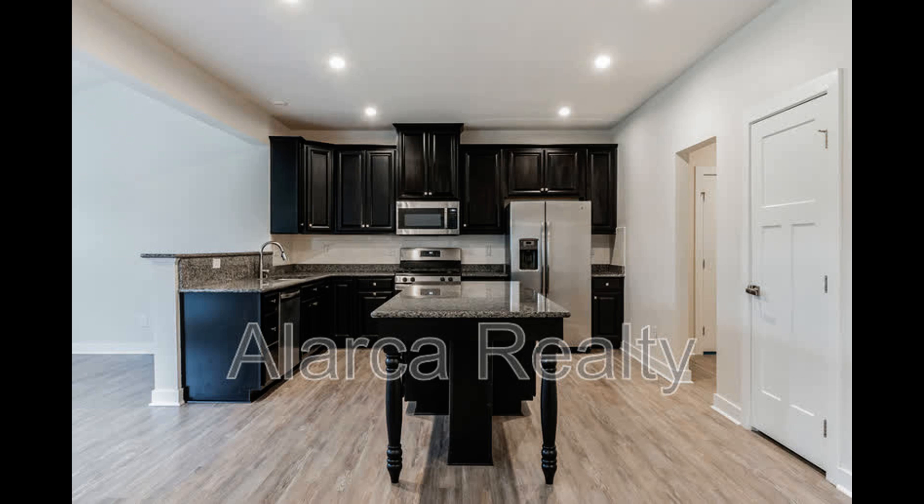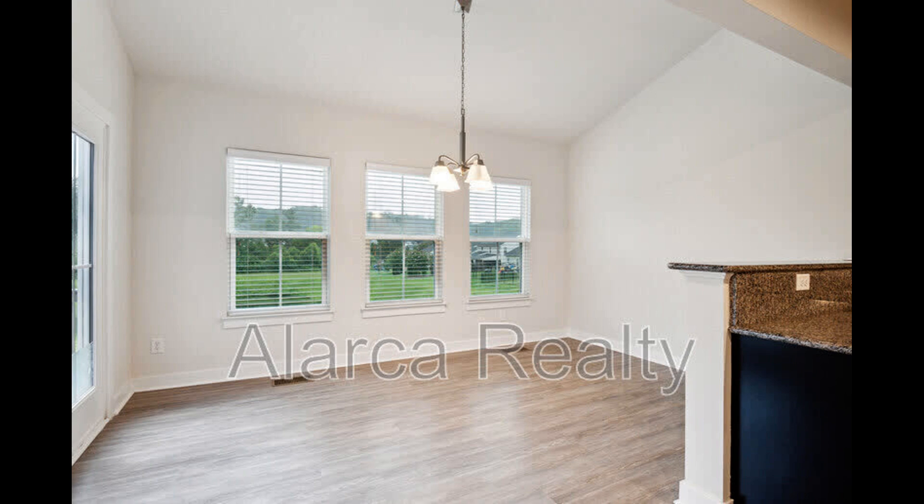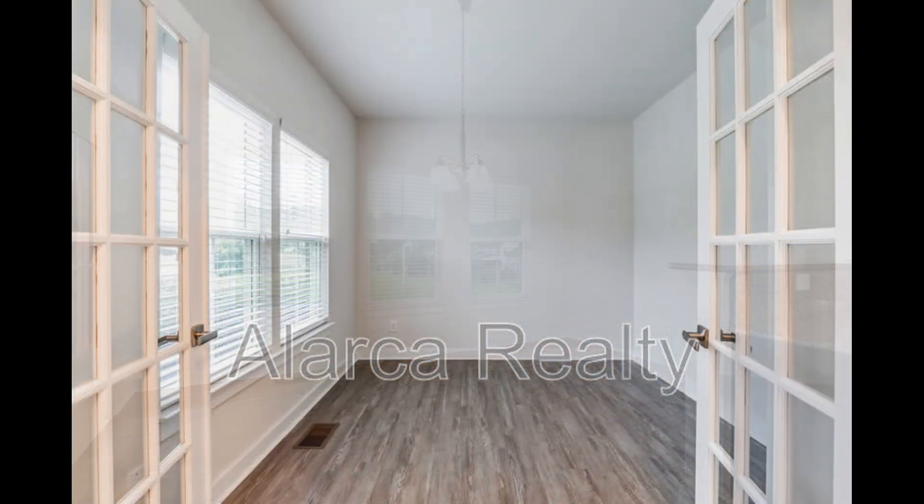Stainless steel appliances, a large island for more prep space, and a sunny breakfast nook tucked next to large windows. There's also a home office on the main floor that has lovely French doors.